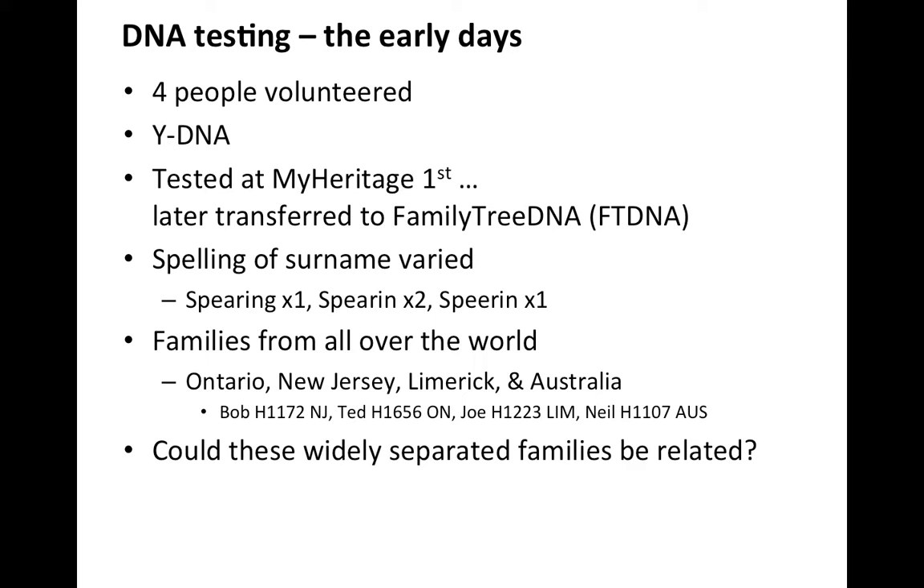There was a variety of different spellings of the surname: Spearing with a G, Spearin with an E and an A, and a Spearin with two Es. They came from all over the world — Ontario, New Jersey, Limerick, and Australia. The big question was: could these widely separated families be related to each other?